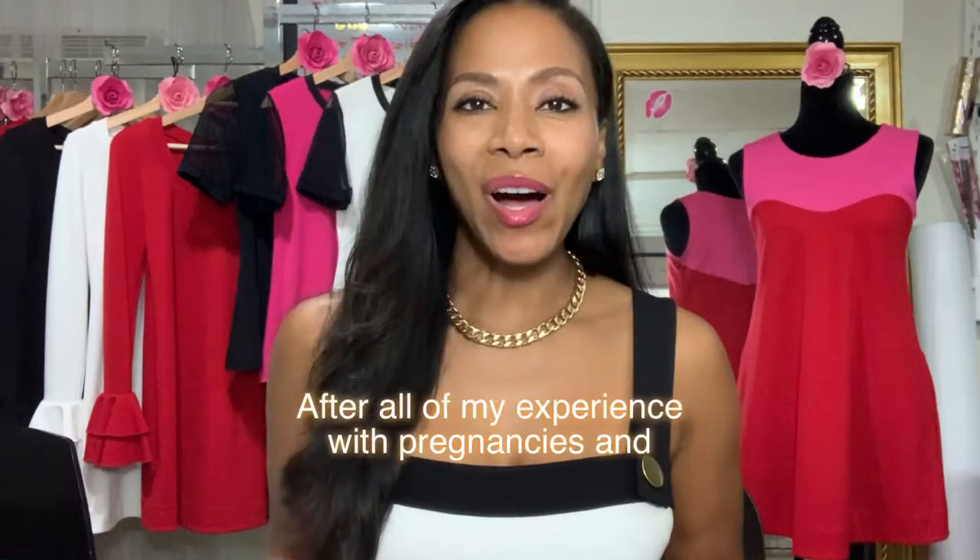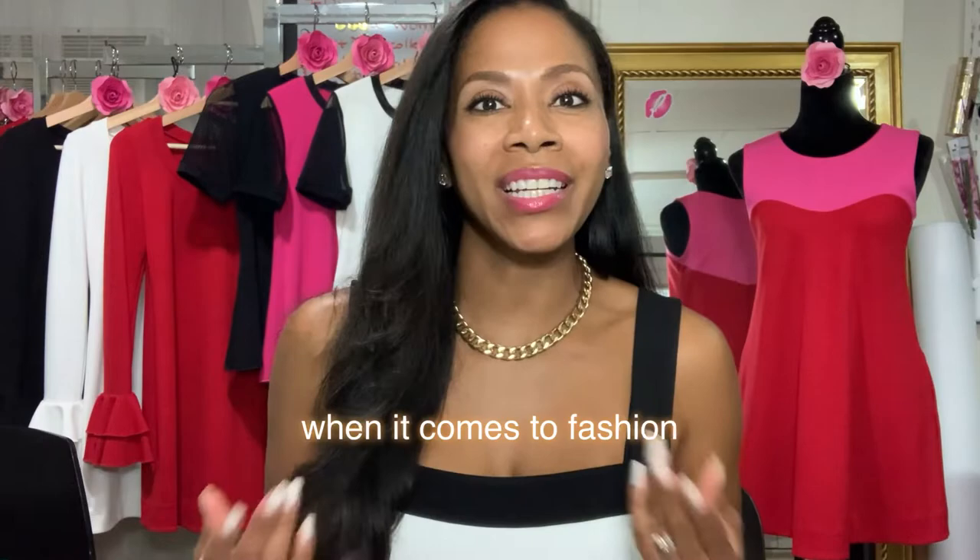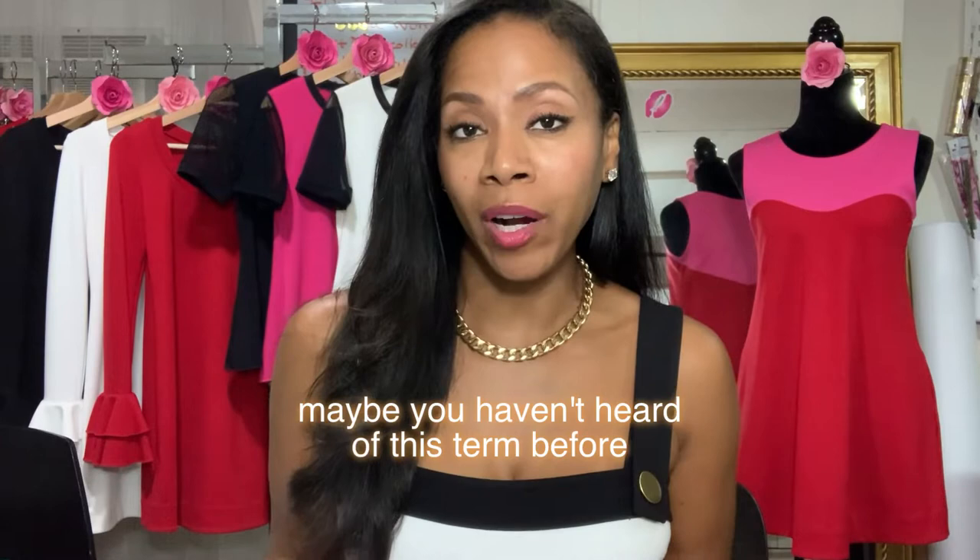After all of my experience with pregnancies and creating bump-friendly clothes, I have learned a little bit about what works and when, both during and post-pregnancy when it comes to fashion. Maybe you haven't heard of this term before — bump-friendly clothes are basically non-maternity clothes that are wearable through a pregnancy.